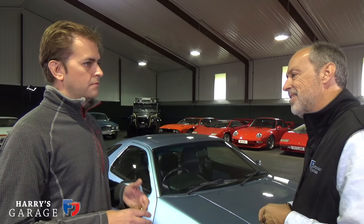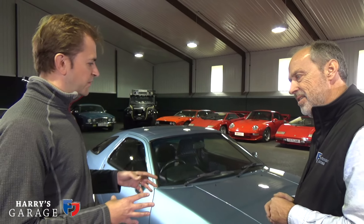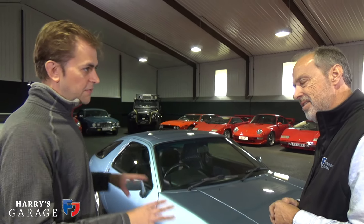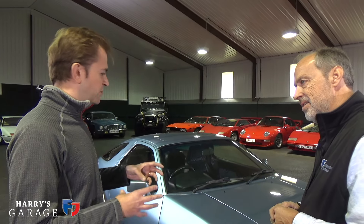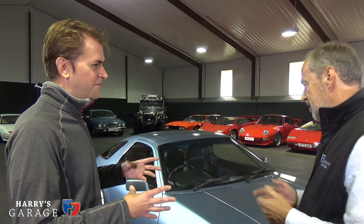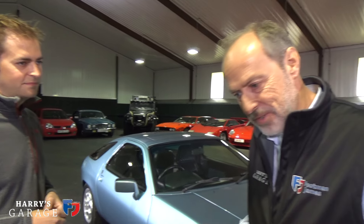Just under £3,000, and it was working — a manual, which is really critical with the 928. Most buyers went for an automatic, and the manual really changes the character of the car. Essentially you've got a great big V8 up front, it's rear-wheel drive, it's a transaxle so the gearbox is at the back giving 50-50 weight balance. Put the manual gearbox in and suddenly you've almost got a Porsche version of a muscle car — a completely different car.